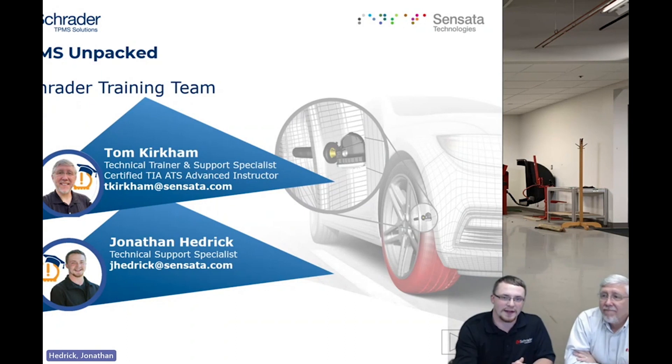Good to be here with everyone today. I am a technical support rep. I've been with Schrader for two years, running on three now, helping customers with various questions and issues. Hopefully you get a benefit from today's webinar.